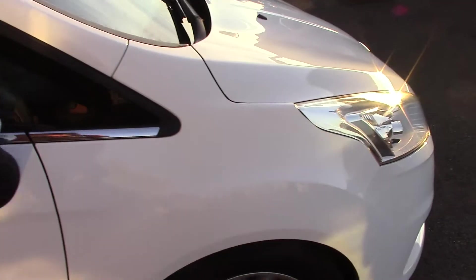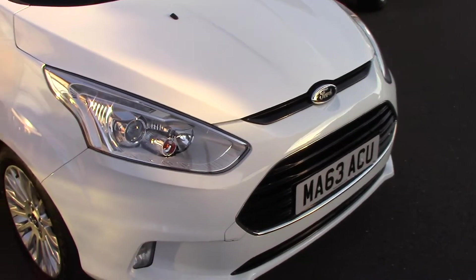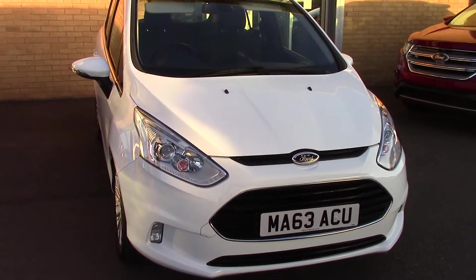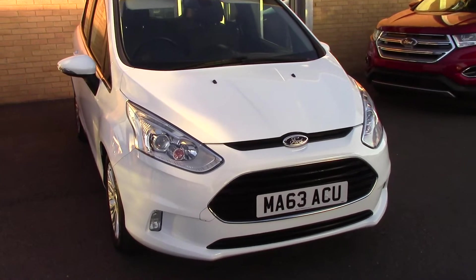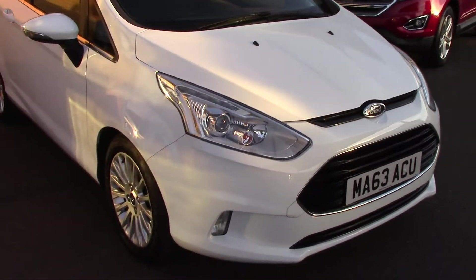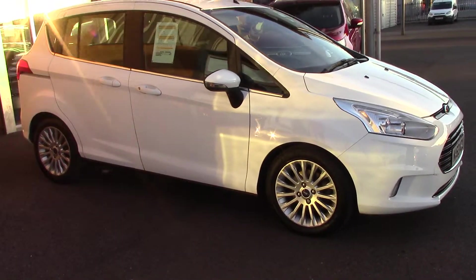We'll just take a quick walk towards the front of the vehicle. It's been finished off in a very nice Frozen White solid colour. As you can see, this vehicle is a lovely, lovely example.